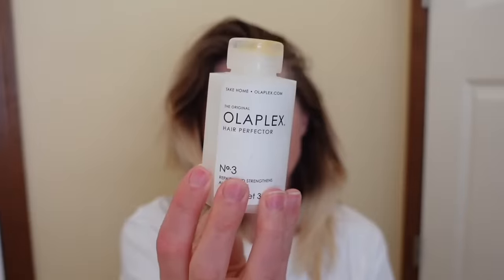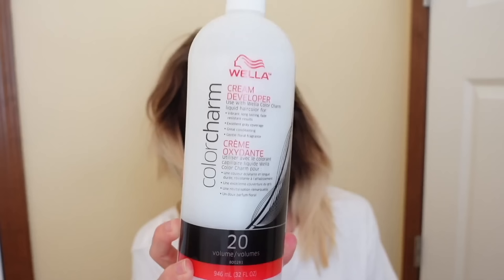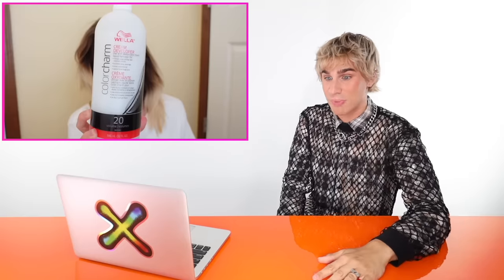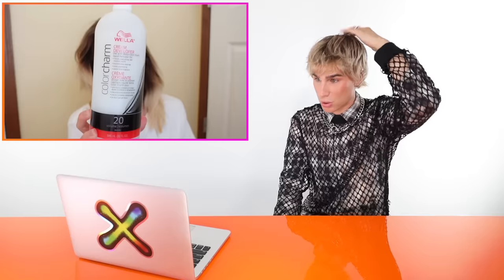She has bleach, gloves, Olaplex, and 20 volume developer. The thing is most of the hair is close to the roots — she thinks it'll develop faster because of the heat. But she has like four to five inches of regrowth; heat from your scalp isn't going to do much for you here. Also, 20 volume with a bleach bath would normally be fine, but in this case you're bringing that 20 volume down to basically a 15 or even a 10 volume, depending on whether you add water. And you're probably going to apply it to damp hair, which is how you do a bleach bath — except a lot of people do it wrong.